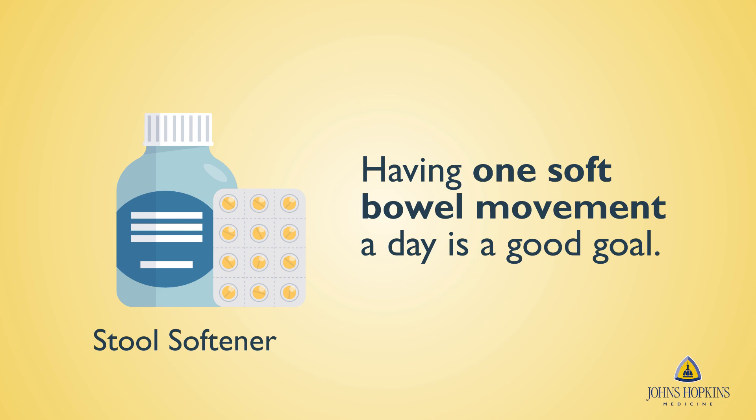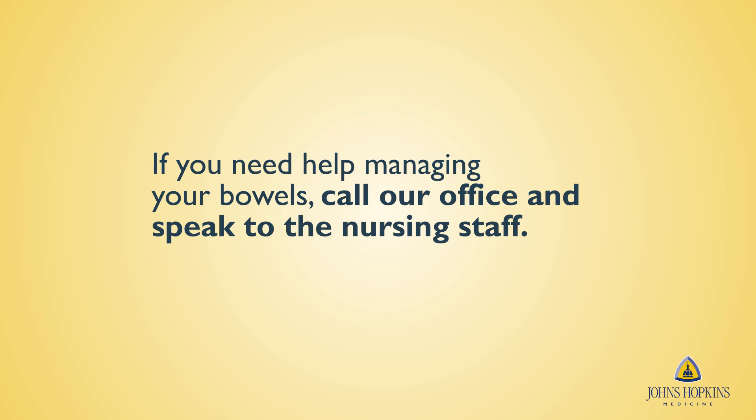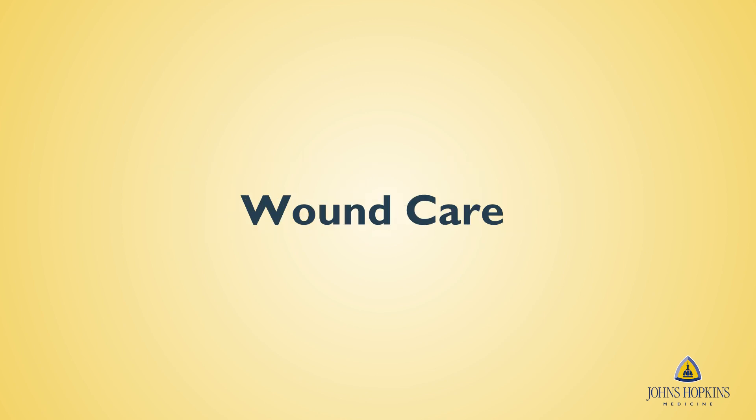Having one soft bowel movement a day is a good goal in the weeks following surgery. If you have not had a bowel movement, over-the-counter laxatives may be helpful. If you need help managing your bowels, call our office and speak to the nursing staff.